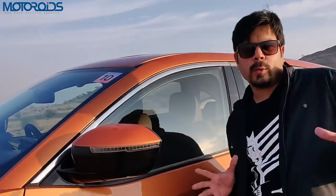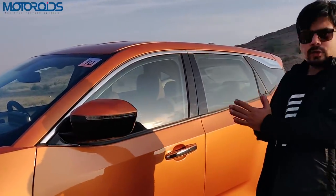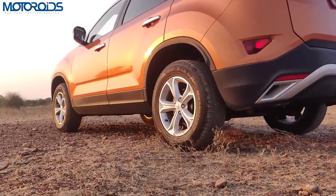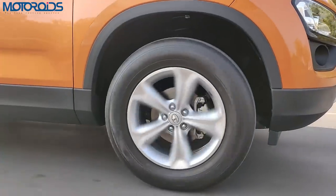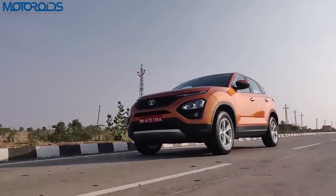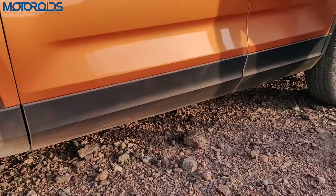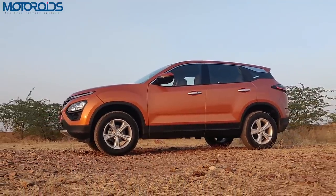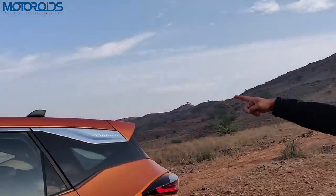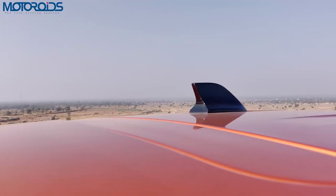The ORVMs are big and wide, giving you a very good view of what's coming from behind — very functional and usable. The wheels are 17 inches, 235/65 section Goodyear Wranglers, which make it reasonably good for on as well as off-road action. At the bottom you have plastic cladding underlining the off-road credentials. The contrasting black shark fin antenna also really stands out and looks very nice.